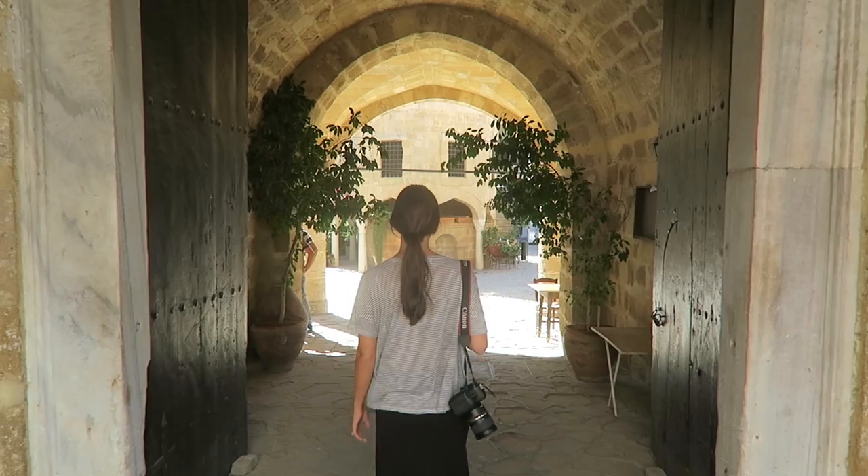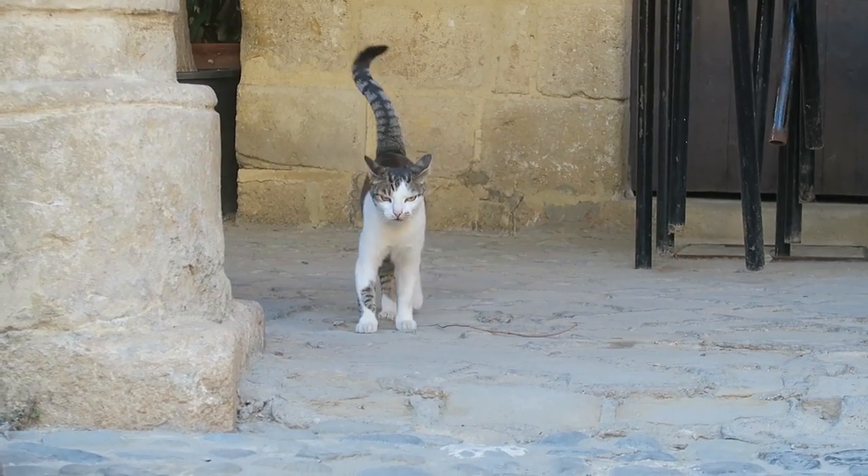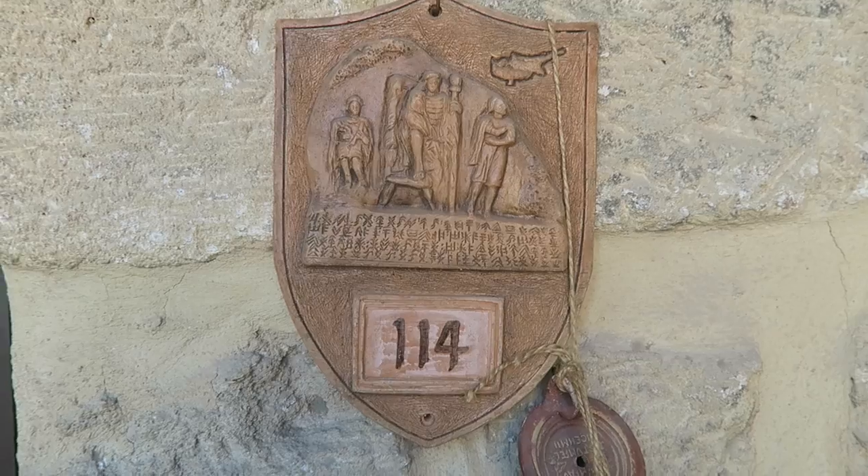Next stop is the Great Inn, which from what we can tell is kind of like an old school hotel where travelers and people who were traveling in big caravans could stop and stay. I think it says something about trading goats and storing their horses. It was built in 1572 and now it's been restored and has shops, cafes, and souvenirs. We looked in a few of the shops — unfortunately nobody was trading goats today.